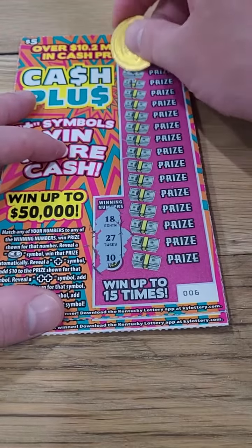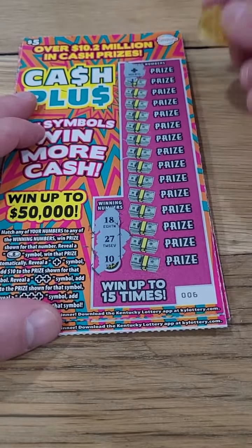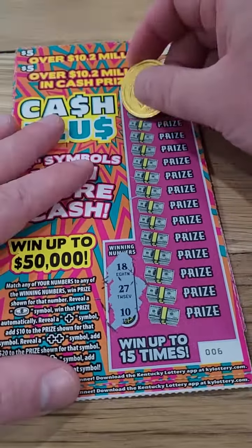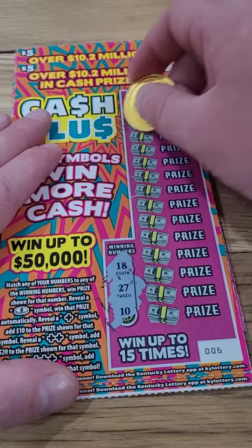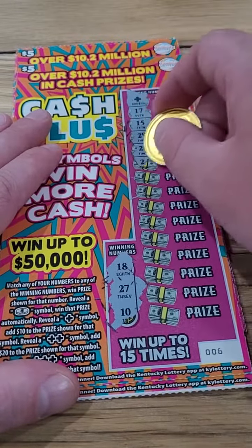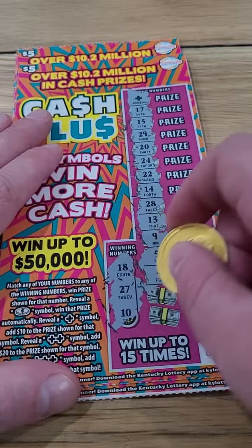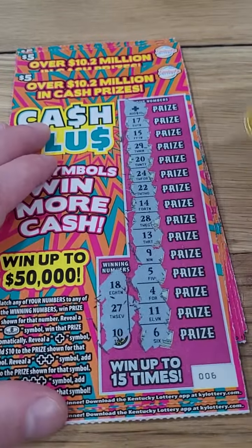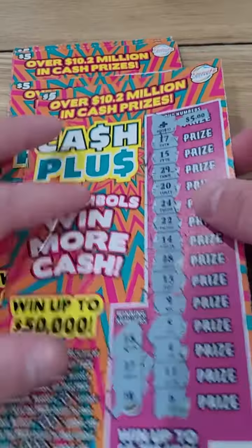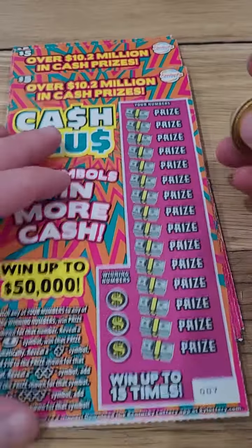The winning numbers are $10, $18, and $27. Look at that — a plus symbol on the first scratch of the video! That adds $10 right there. So the prize is $5 plus $10, a $15 winner. We already got $15 back out of $25 spent. We will take it.